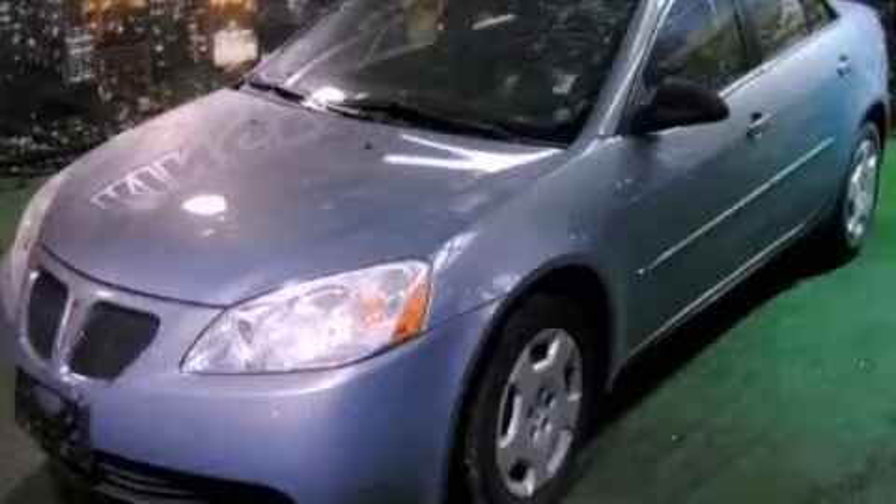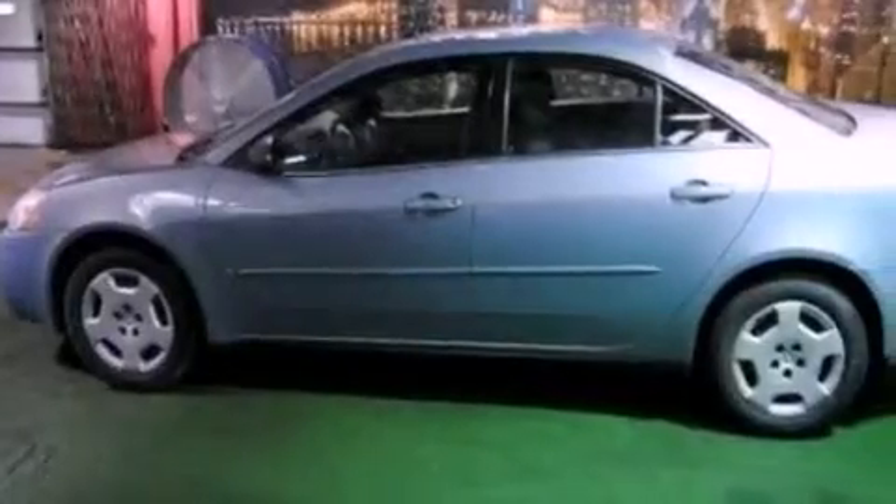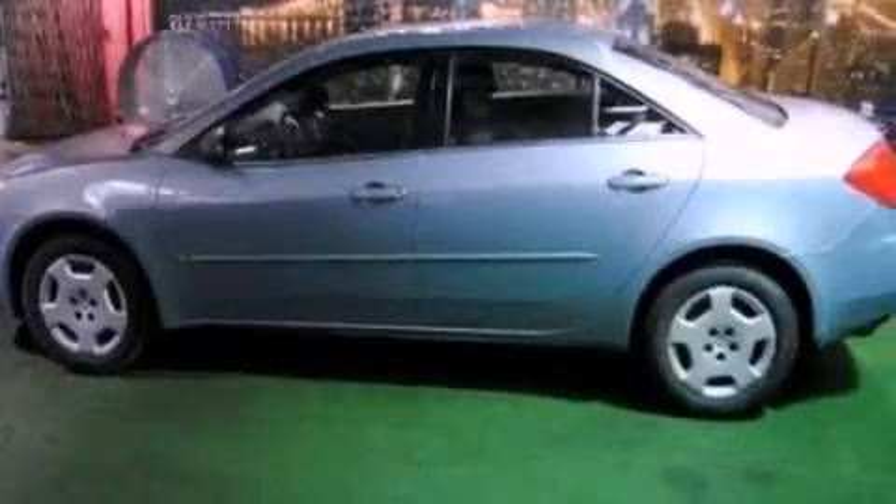This is a 2008 Pontiac G6. It has a 2.4-liter four-cylinder engine and an automatic transmission.